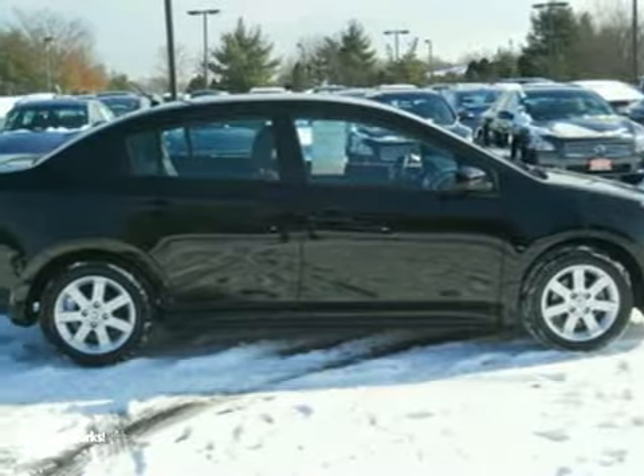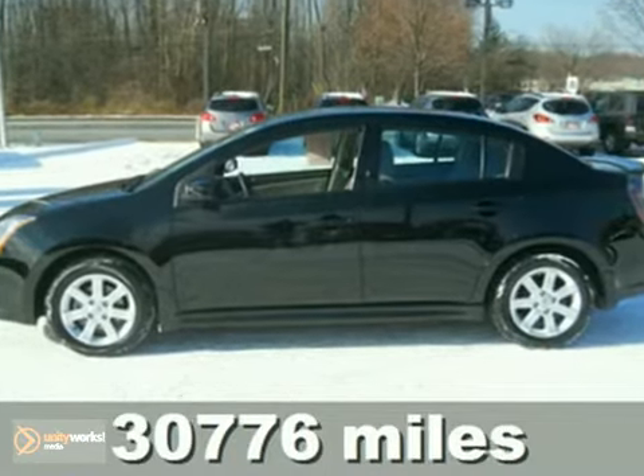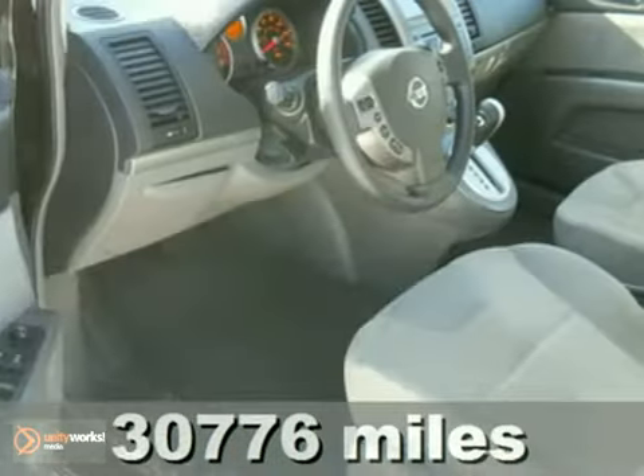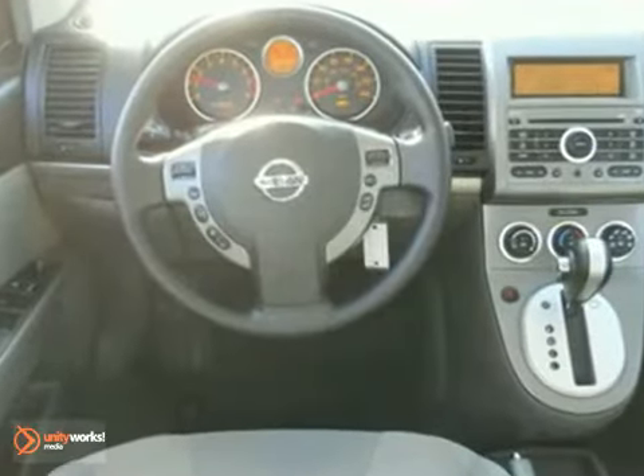Here's a 2009 Nissan Sentra. The 2009 Sentra has standard amenities including air conditioning, tilt steering wheel, McPherson strut front suspension, and split folding second row seat.